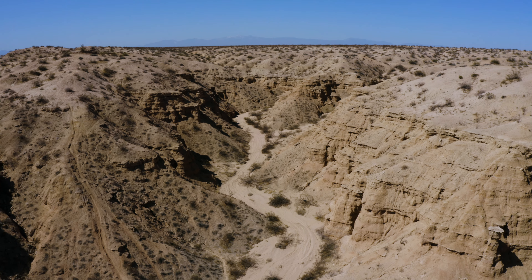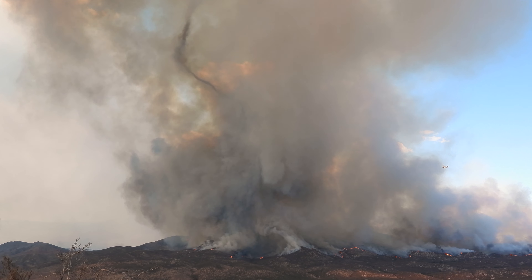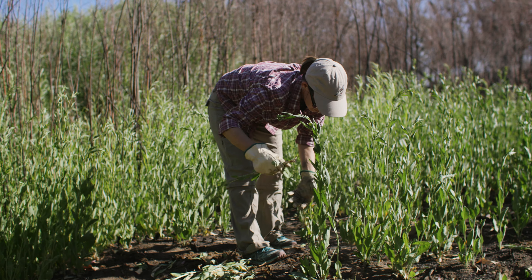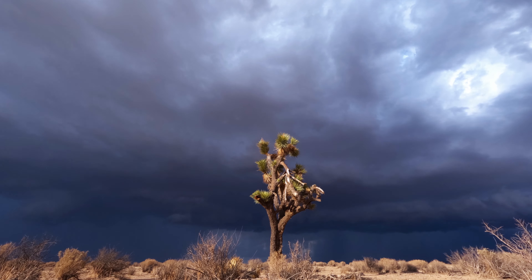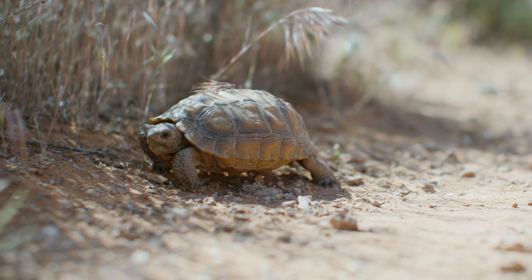But the California desert also suffers from climate change and habitat loss. Wildfire, invasive species, drought, rising temperatures, variable rainfall, and development all impact the desert's biodiversity.